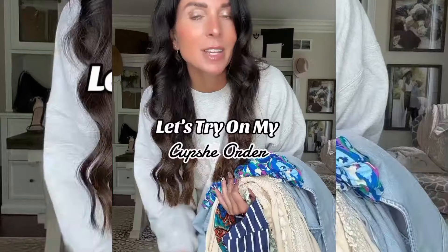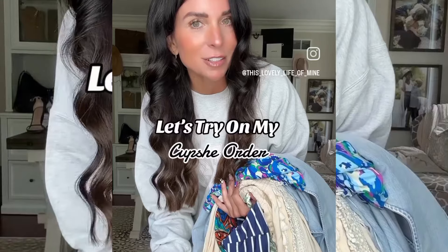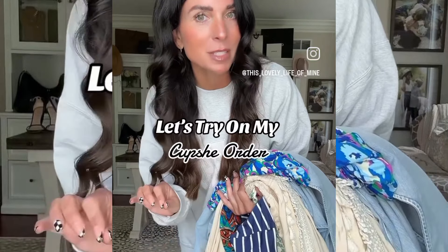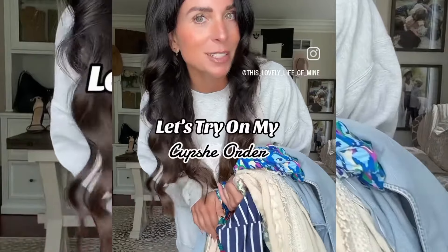I'm running out of time so I'll have to do a separate video of all the activewear items, but all of this is in my LikeToKnowIt if you want to shop. My family and I are headed to Seaside later this summer and I wanted to grab a couple things for the beach, so I ordered some pieces from Cupshe. Let's try them on and see how they look.